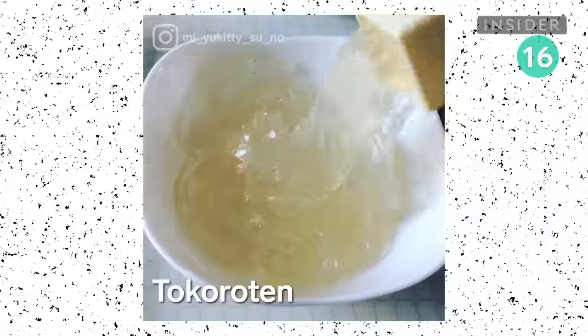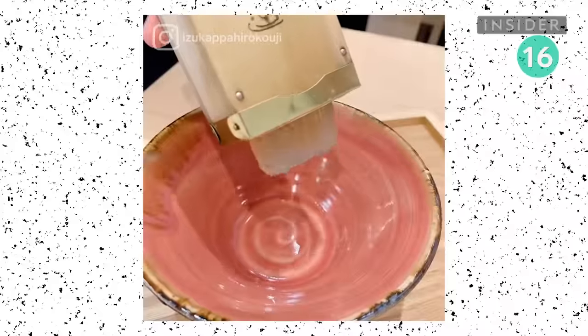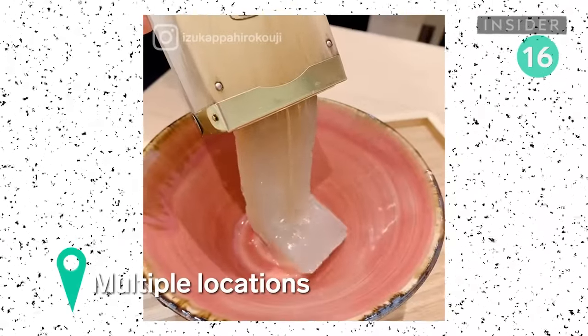This noodle dish is made from a seaweed-based, gelatin-like substance, which gives the noodles their signature transparent look. They're either pressed through molds or cut by hand.